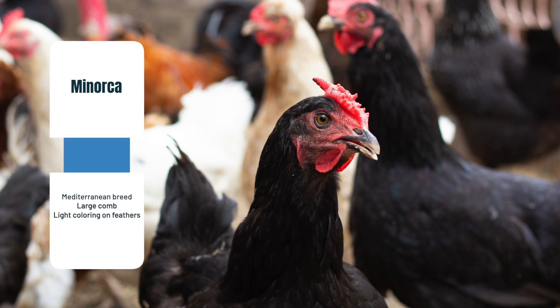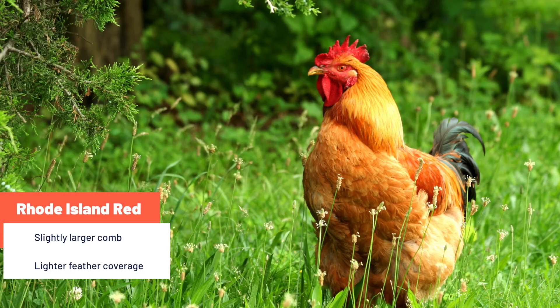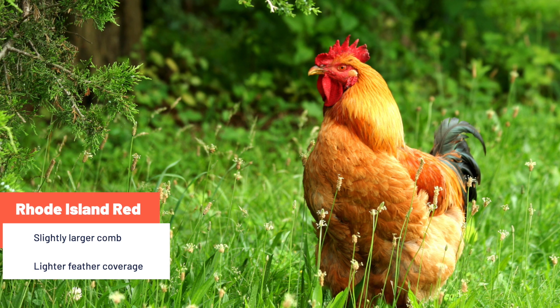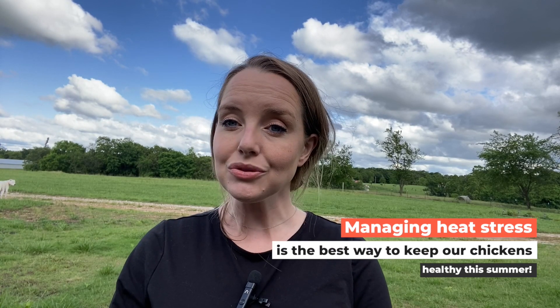The third breed is the Minorca. This is a Mediterranean breed that has a large comb and can have light coloring on their feathers — this combination allows them to tolerate heat well. Rhode Island Reds are a well-known breed that has a slightly larger comb and lighter feather coverage than other breeds, making them more heat tolerant.